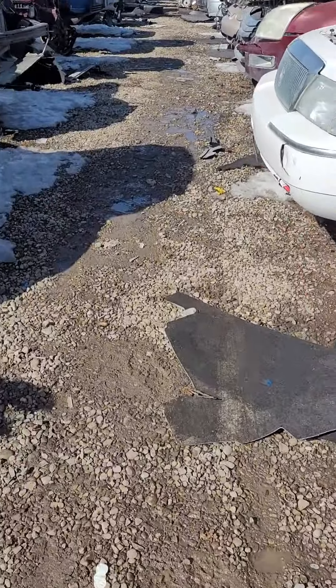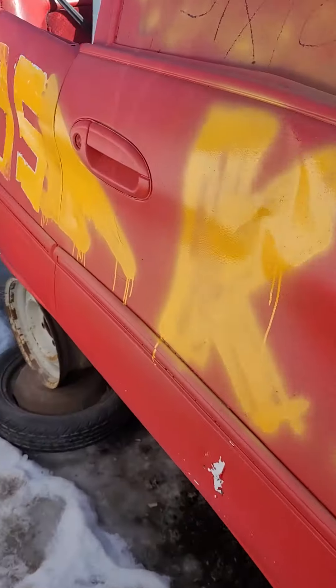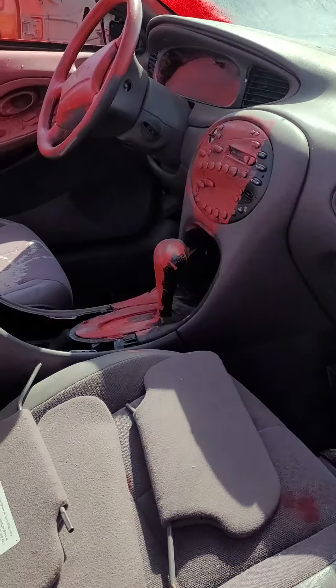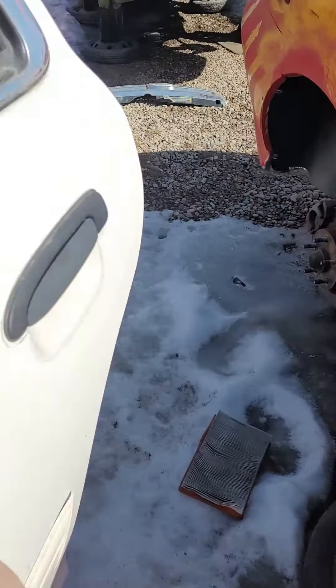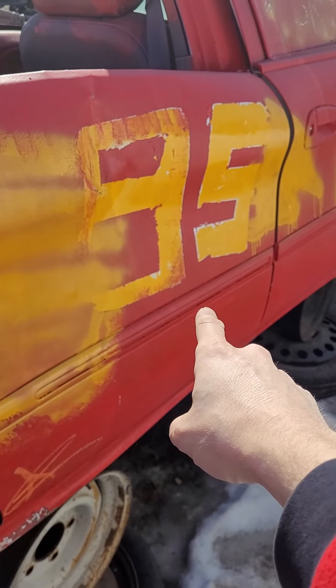This is so cool. What a neat paint job on this car. Like, really, look at this — it's really cool. You've got the inside of the wheel there too. That looks freaking cool. Yep, the sticker says 95.